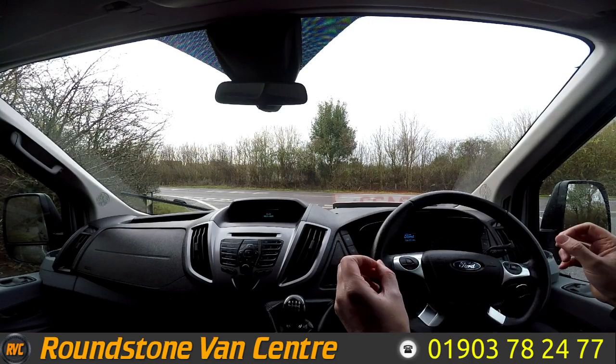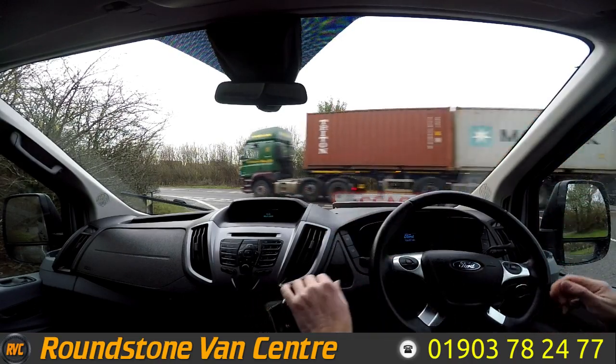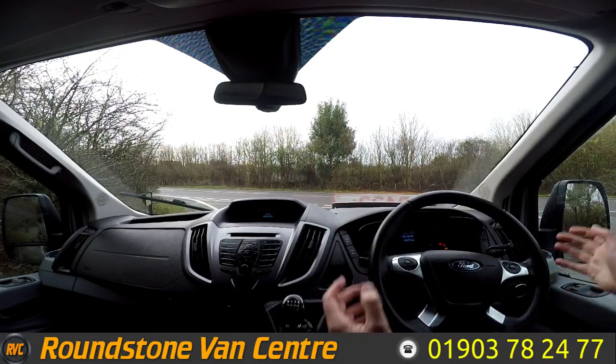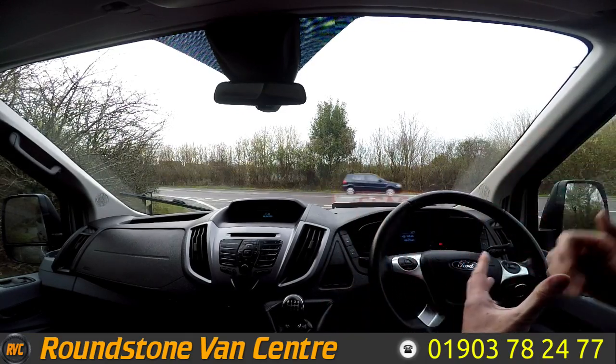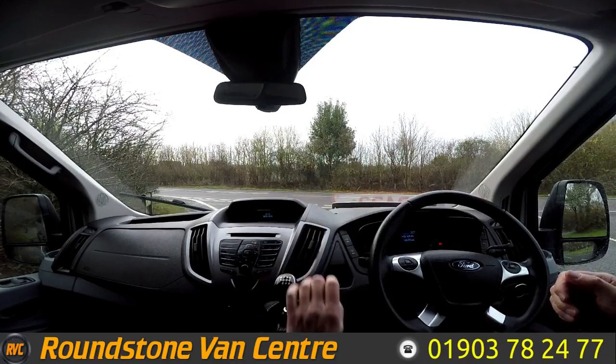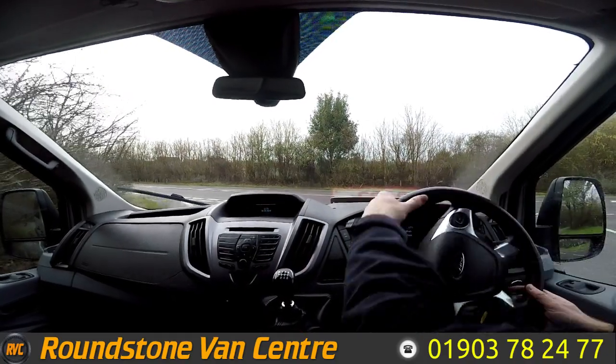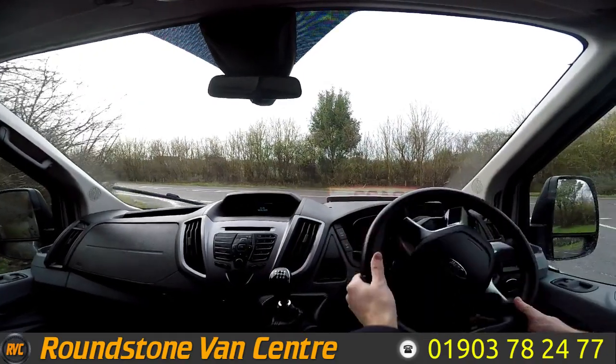Now I'm on to the final part of the video appraisal — the road test of our Ford Transit 17-seater minibus — where I'll be demonstrating the gears, the steering and the brakes. Let's get the engine started up. As you can see, it starts up straight away. There are no dashboard warning lights on and no unusual noises coming from the engine.